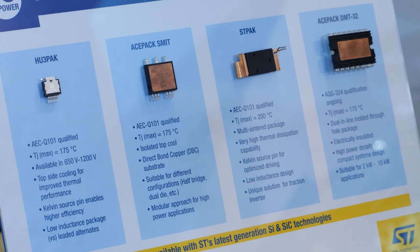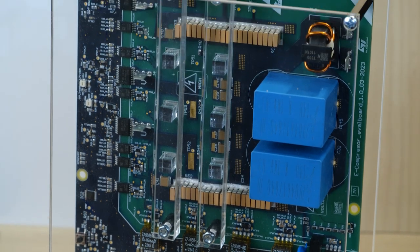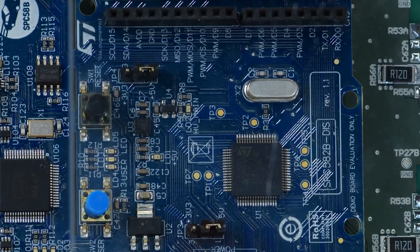The gate driver is specifically designed for SiC MOSFETs and in this demo works in conjunction with the ISO buck converter. I'd also like to mention our SPZ 58 series of microcontrollers, which are based on power architecture technology and are designed for mission-critical automotive applications such as advanced powertrains and motor drives.